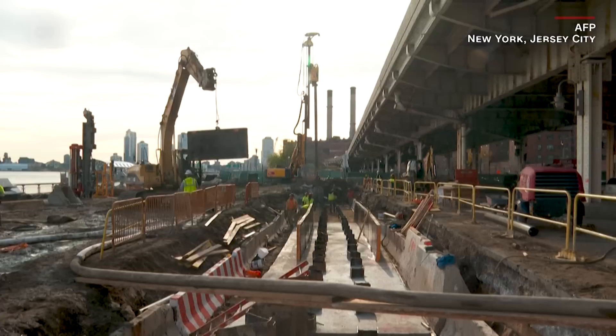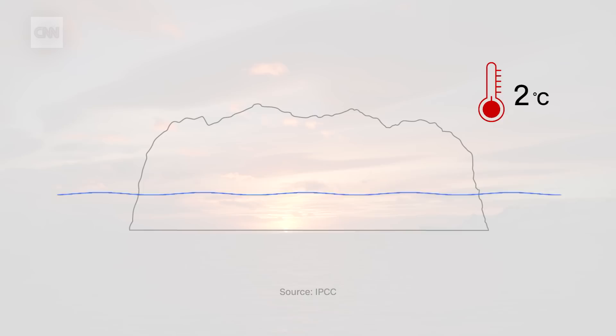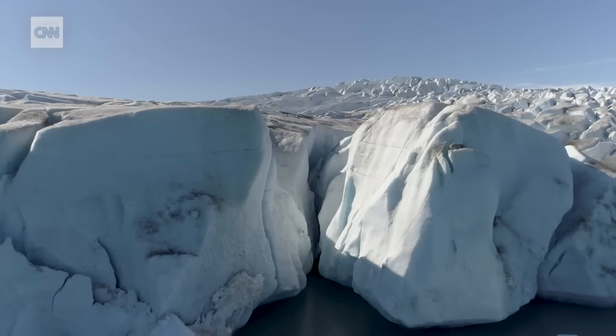Coastal towns around the world are already building flood defences. Others are relocating, moving to higher ground. The IPCC predicts that even if global warming is kept below 2 degrees, sea levels will keep rising because the glaciers won't stop melting.